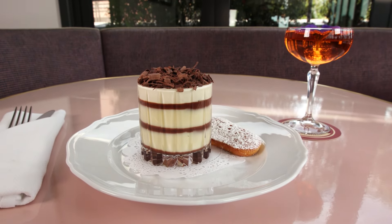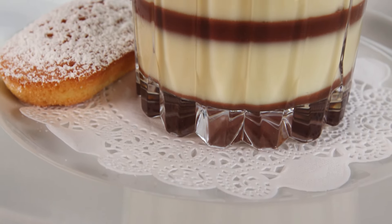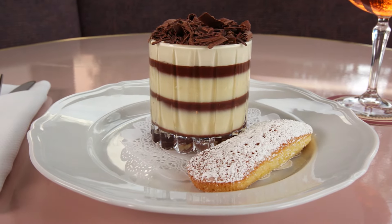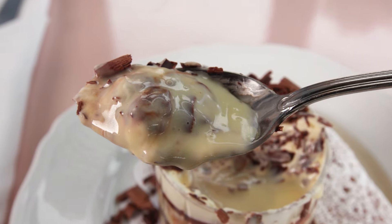For dessert, the one you gotta get is the Creme de Boston. This is like a combination of Italian tiramisu and a Boston cream pie. It's made with layers of custard and chocolate ganache, along with whipped Italian mascarpone and a pile of chocolate shavings on top. Very fluffy, very creamy, and definitely very delicious.